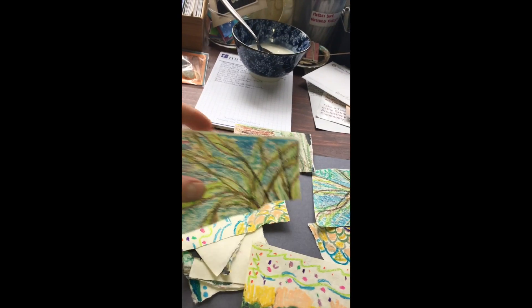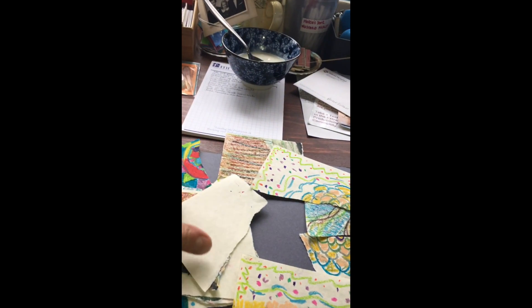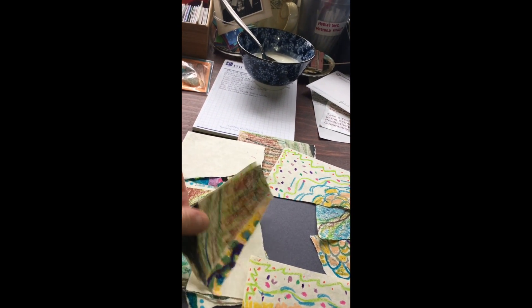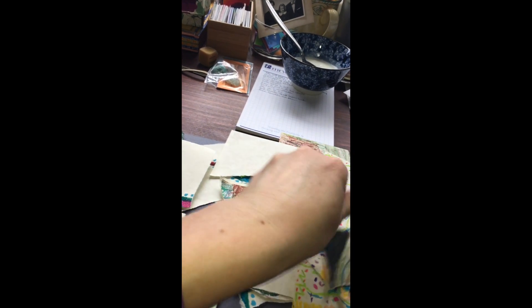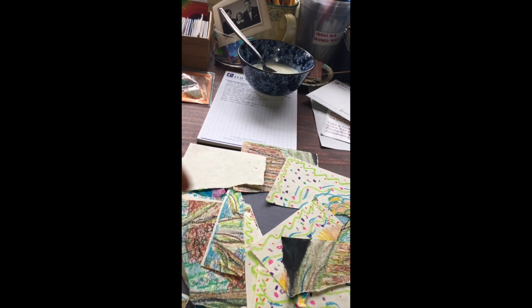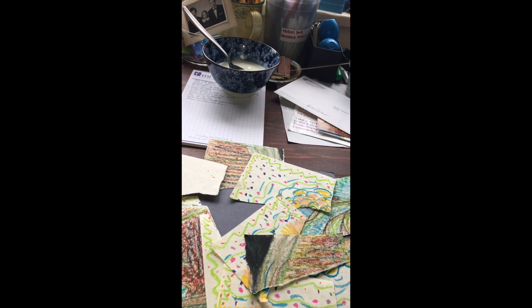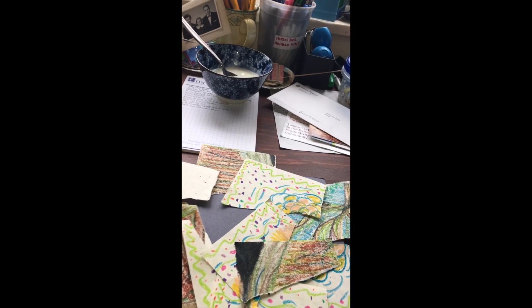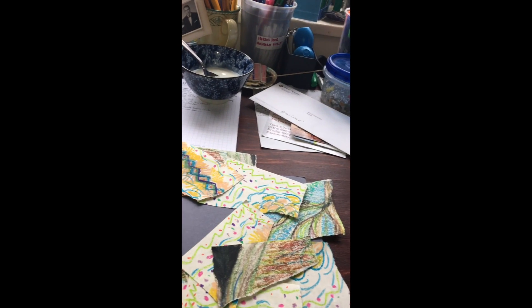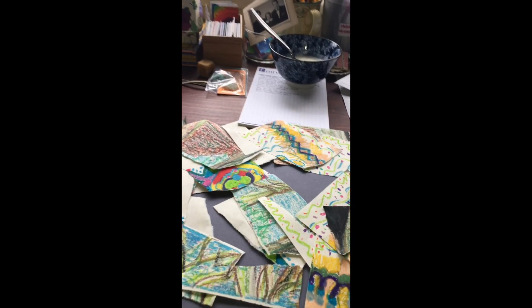I wrote in my journal earlier about how much I love collage, because I've also been of necessity asking myself: what do I love, and what am I interested in, and why am I creating? You know, it can't be in a vacuum — it's got to be for something.